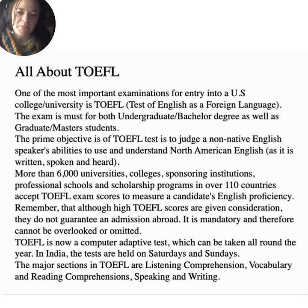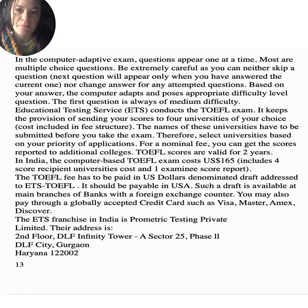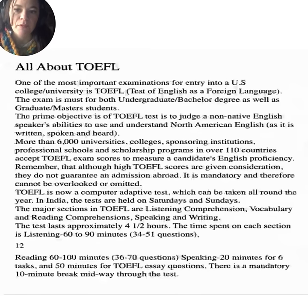TOEFL is now a computer adaptive test which can be taken all around the year. In India, the tests are held on Saturdays and Sundays. The major sections in TOEFL are listening comprehension, vocabulary, reading comprehension, speaking, and writing. The test lasts approximately four and a half hours. The time spent on each section is: listening 60 to 90 minutes (34 to 51 questions), reading 60 to 100 minutes (36 to 70 questions), speaking 20 minutes for six tasks, and 50 minutes for TOEFL essay questions. There is a mandatory 10-minute break midway through the test.